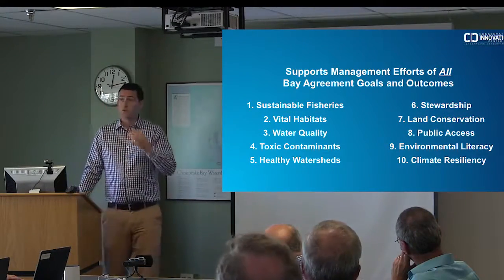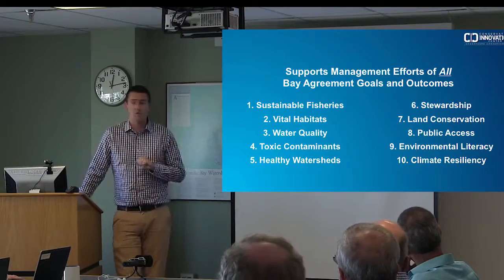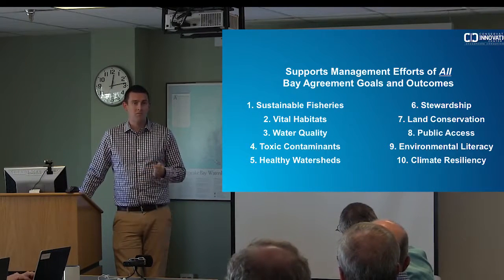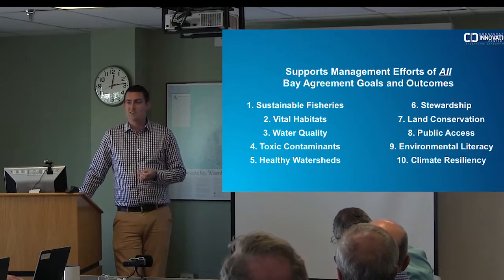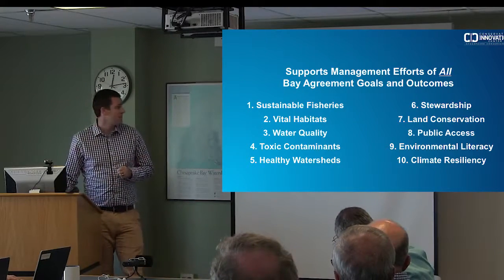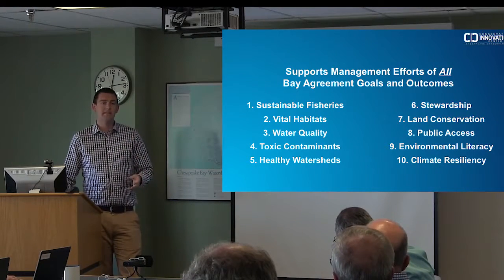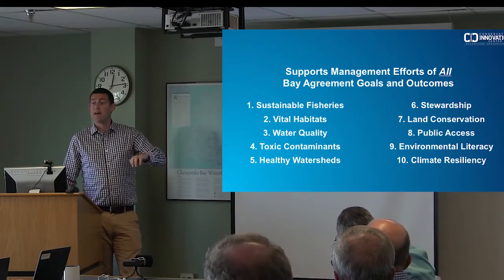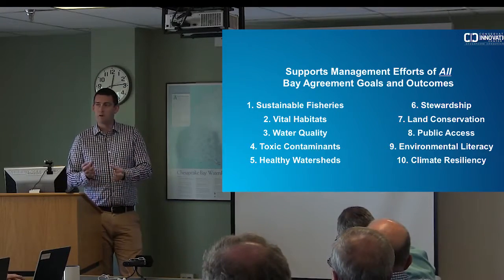The goal of this data was to inform management goals across the Chesapeake Bay Program's efforts. Looking at fisheries, we're working with the Smithsonian Environmental Research Center, who are updating their river herring and alewife spawning habitat models using this data. They're really interested because tree canopy over streams is one of the biggest determinants of spawning habitat. Having this resolution to see where you have trees or not allows you to really refine where those models are. For vital habitats, this allows you to inform other models and refine habitat modeling that organizations like the Nature Conservancy have been doing for the region.